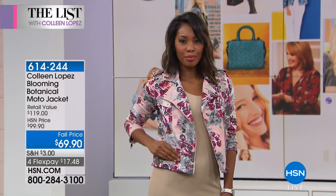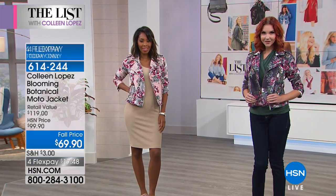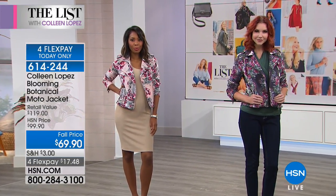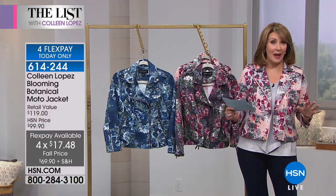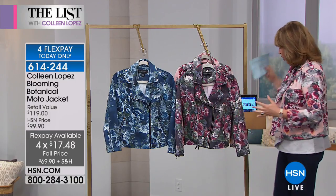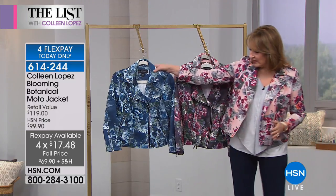It has 7% spandex in it, so it's really really stretchy. When you put this on it has nice movement and stretch because it does have spandex built into that blend. And I just love all the cute moto styling on this.